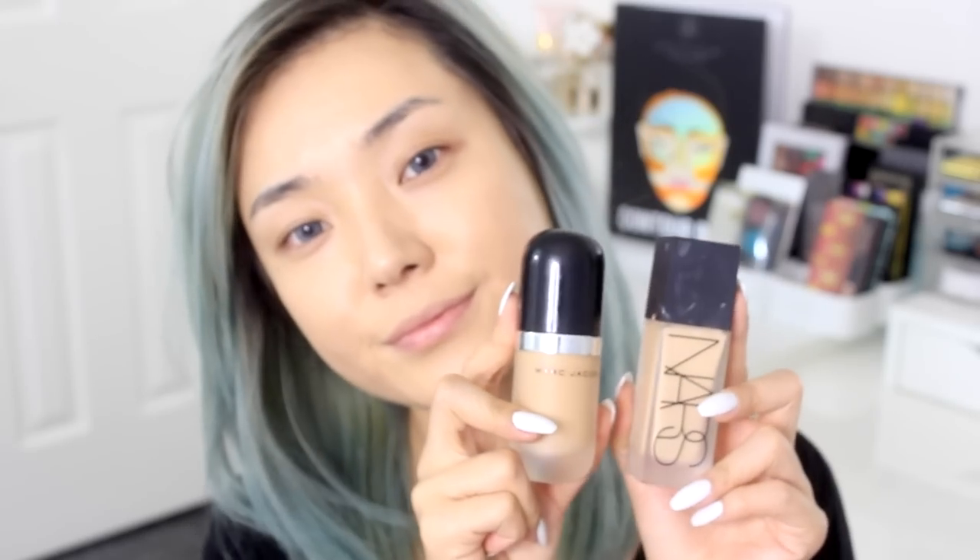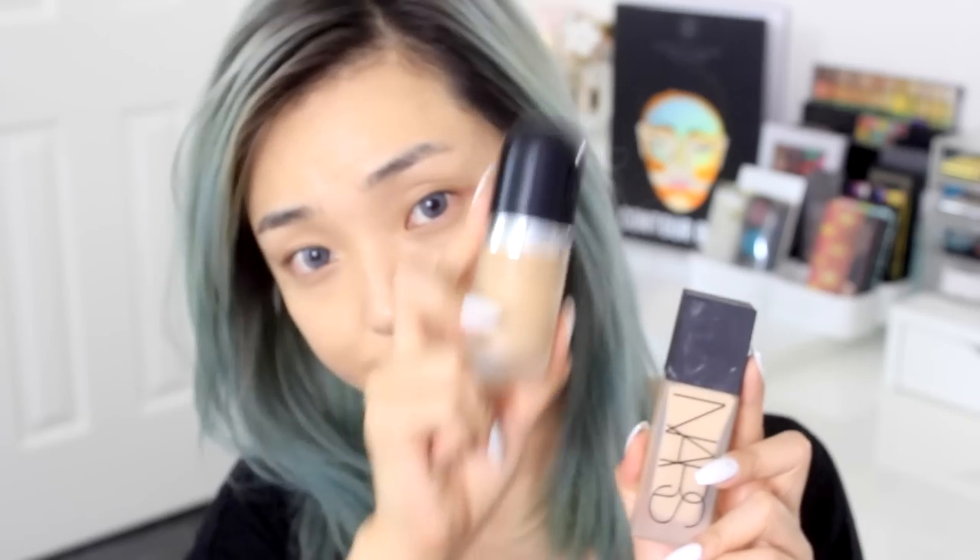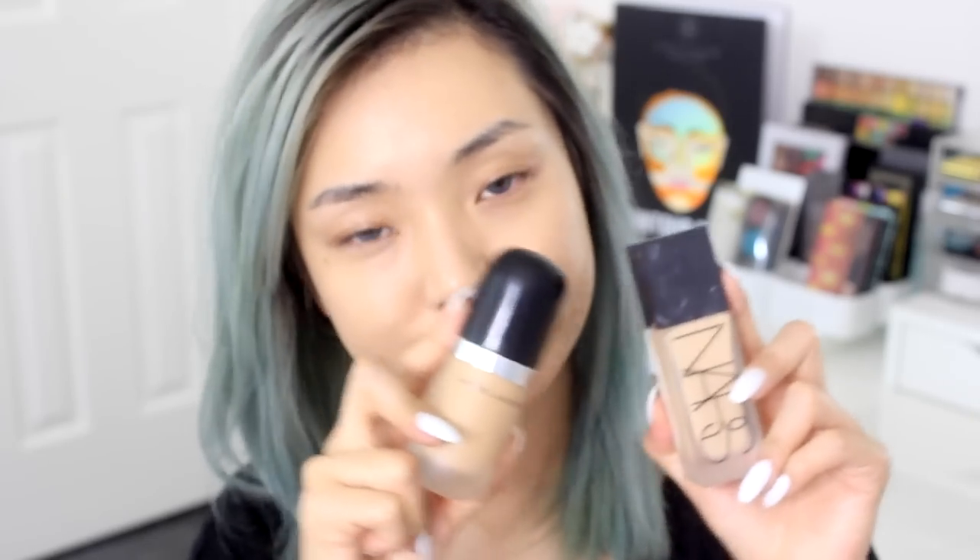I've already applied my Makeup Forever Smoothing Primer, and for my foundation I'll be mixing my NARS All Day Luminous Weightless Foundation with my Marc Jacobs Remarkable Foundation. The main reason why I'm mixing these two today is mainly for the color, but after applying them and wearing it for the day, I really like the satin finish with the perfect amount of luminous glow it gave me.